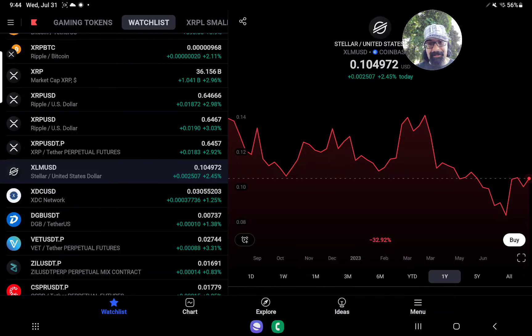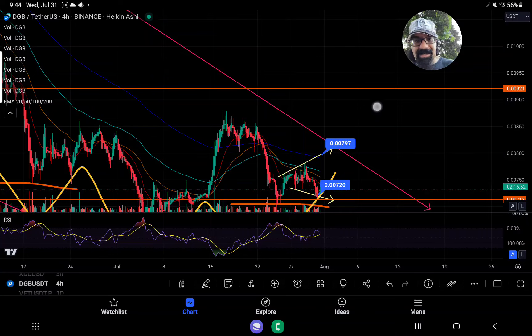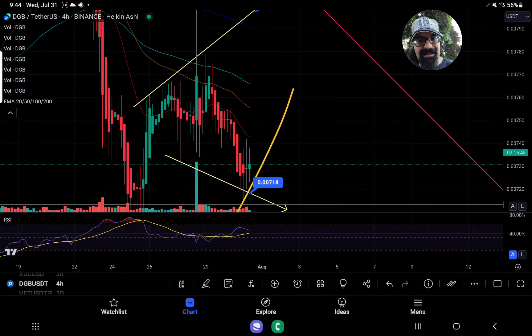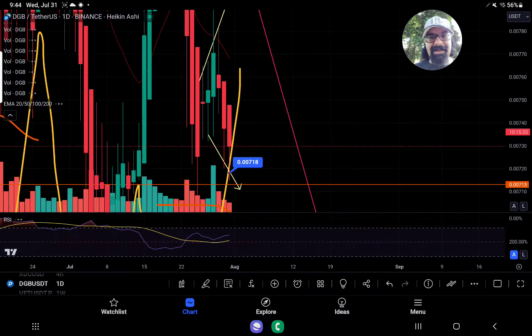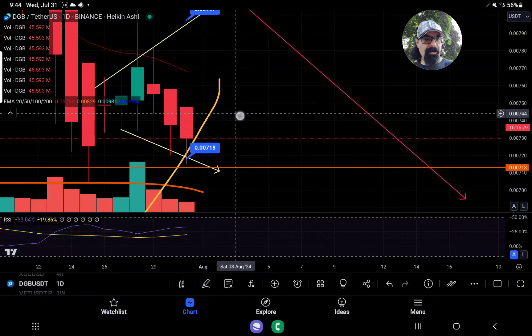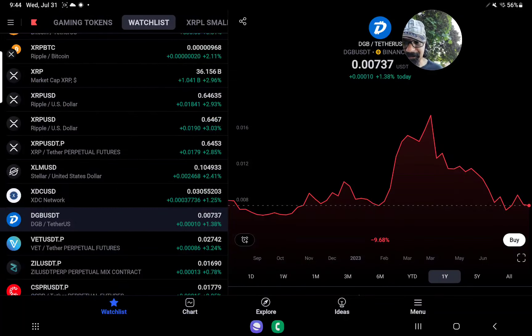DGB is up about 1.38% and up a little from last night when it was at about the $0.0724 level. We talked about what looks like an expanding wedge or broadening wedge. Right now the ground support we need to hold is right around $0.0718. It looks like a reversal candle in the 4-hour chart after a comedown. The daily time frame is a little bearish, but could pull up into a hammer candle if it reaches like $0.0740 before the day ends in about 10 hours.